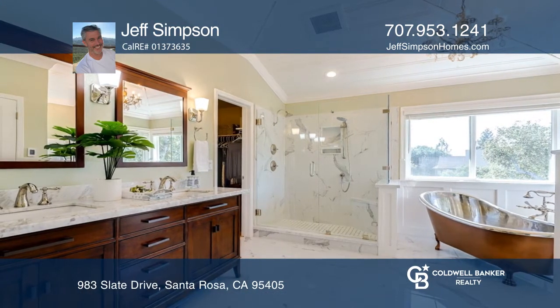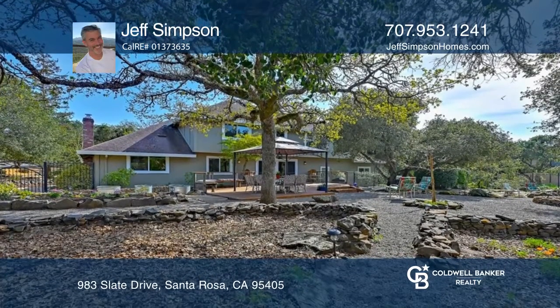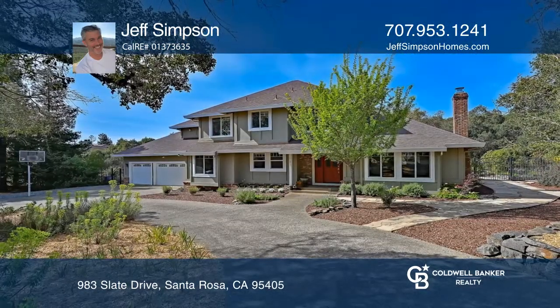The picturesque backyard is graced with heritage oaks, stone-lined paths, and a spacious deck sure to enhance your outdoor living experience. Pick up the phone and call Jeff Simpson to schedule a tour today.